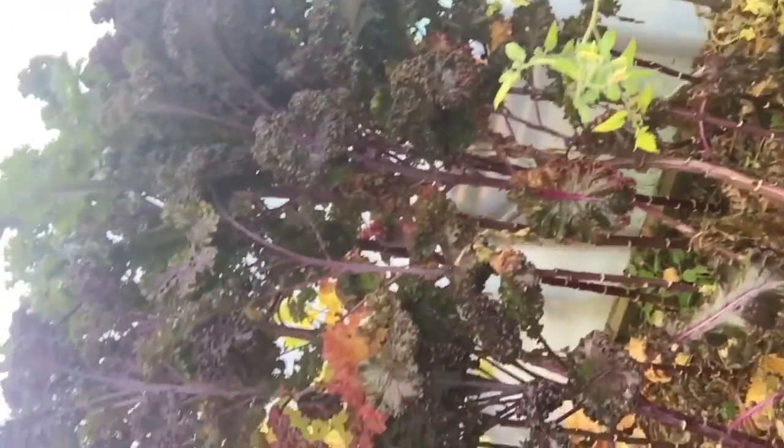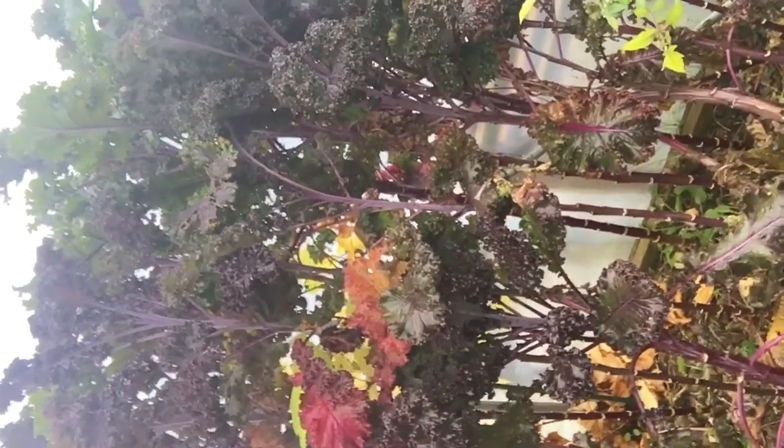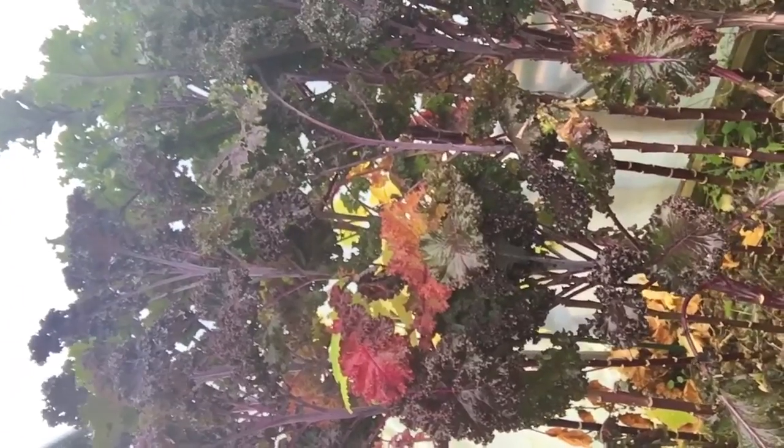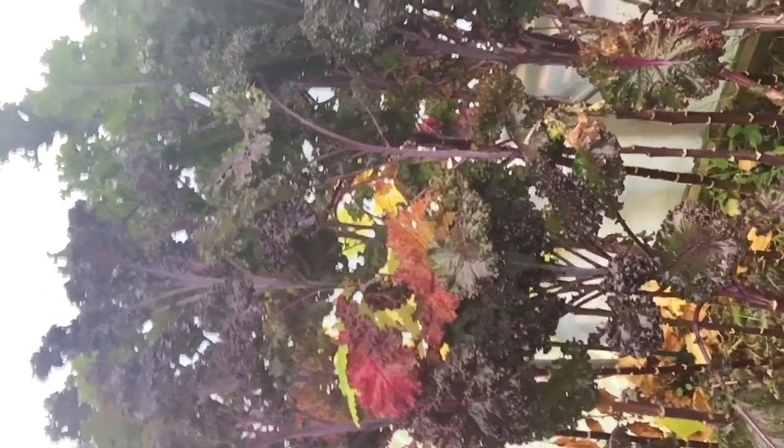It's done okay in here, but it's quite tall — whether that's just because it's in the polytunnel and it's reaching for the light. I've got some kale outside that has basically done okay.